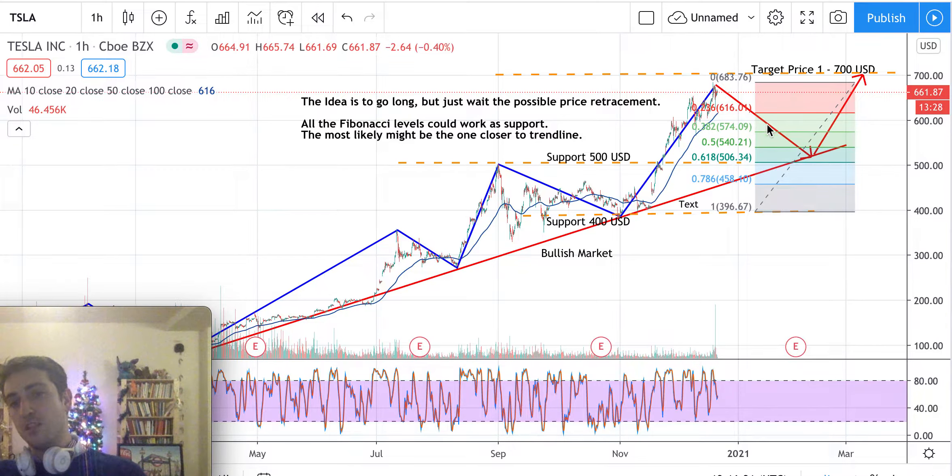Please bear in mind that a possible price retracement can start soon, and all those levels can work as support for a new rally. Just wait for the possibility of this price retracement before going long again. In conclusion, the idea is to go long as per the major trend, but never invest in the opposite direction of a major trend — it's too risky.